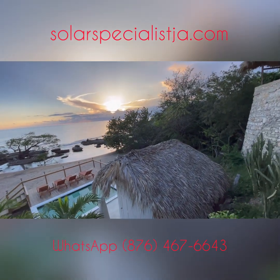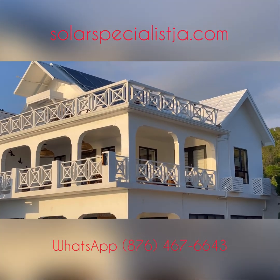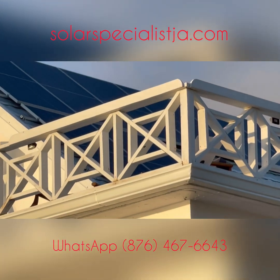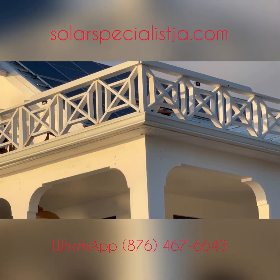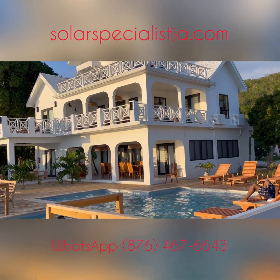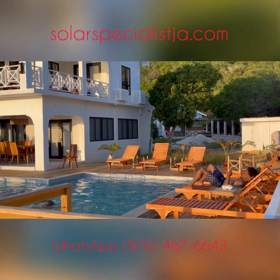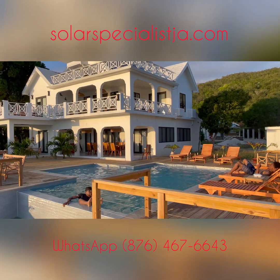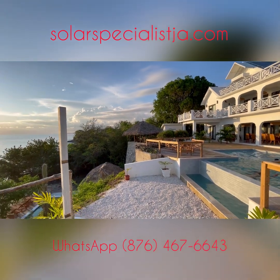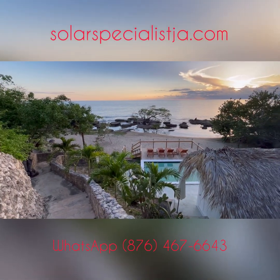With a total capacity of approximately 34 kilowatts of solar power, the homeowner now has more than enough energy to power all his appliances simultaneously without compromise. At the end of the day, it's really about your independence, your self-sufficiency, and the freedom to enjoy the comforts of your home without having to pay a huge bill at the end of the month.